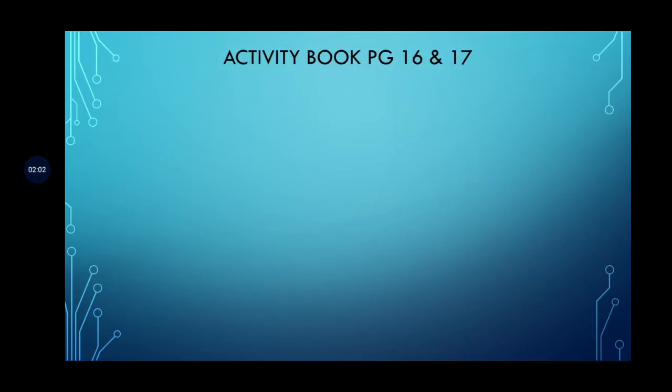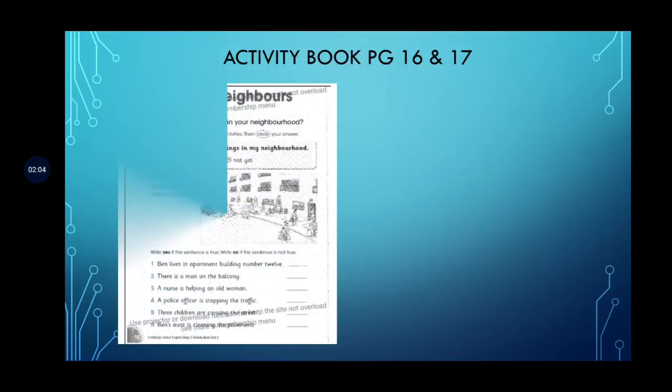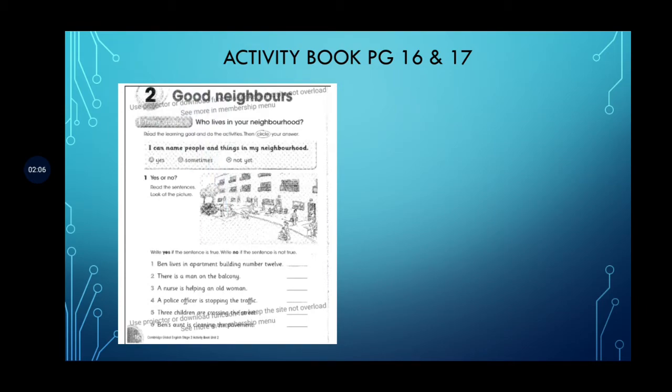Now let's come to Activity Book pages 16 and 17. We have seen the picture from Learner's Book page 20. We have to answer the questions with yes or no. 'Ben lives in apartment building number 12' — yes. 'There is a man on the balcony' — yes, you can see the man on the balcony.